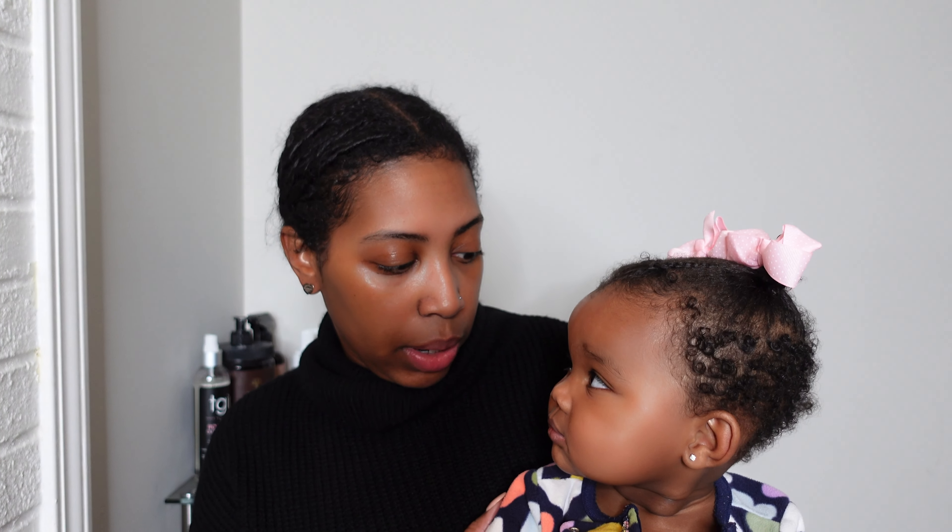For her hair, I really focus on moisture. I'm not really concerned with the length and the fullness yet, because length and fullness does not matter if your hair is not moisturized, it's not healthy, and you're not able to retain that length. So the products I'm going to show you today are geared towards keeping her hair moisturized on wash day and in between wash days.